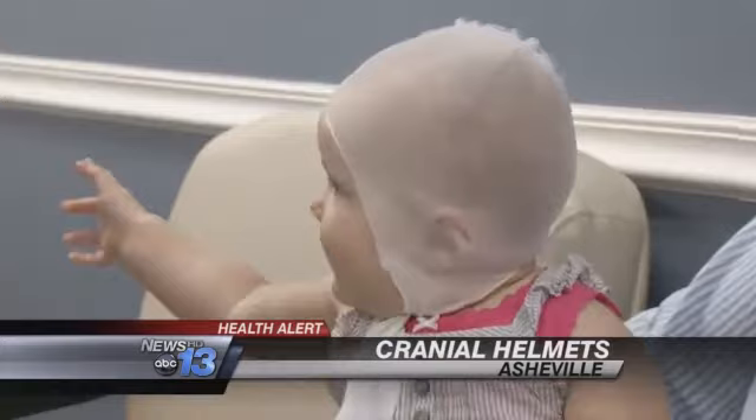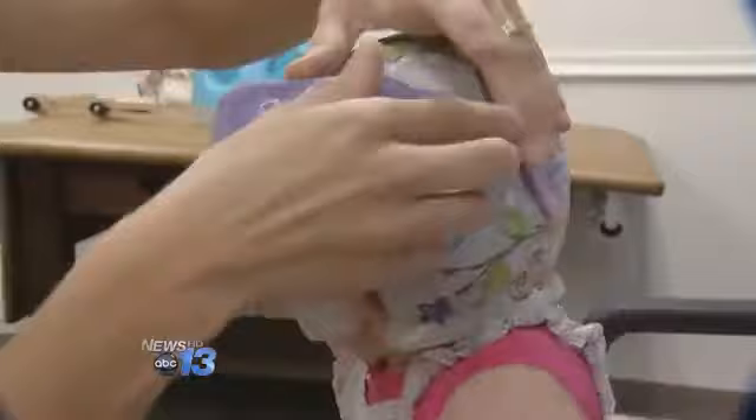The flash of a camera, but not for a cute photo. The 3-D image of little Sadie's head was scanned into the computer to make a precise helmet to correct a problem family members noticed — a little bit of difference in the shape of her head, some flat spots.